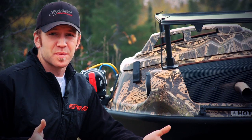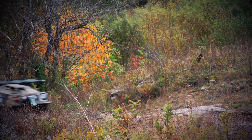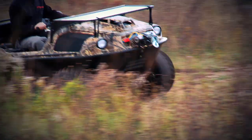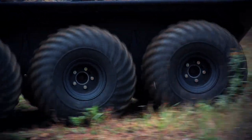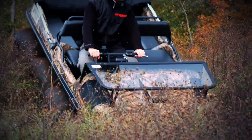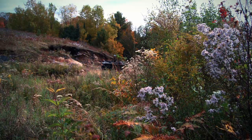Now you might be wondering where's the suspension on this Argo, and I'm going to show you the simplest eight-component suspension system in the world. While the Argo doesn't have an actual suspension, the eight tires running a bit softer than an ATV's do a fairly good job of smoothing out the ride. And while it's not supple and plush like an ATV, keep in mind it only goes 20 miles an hour.